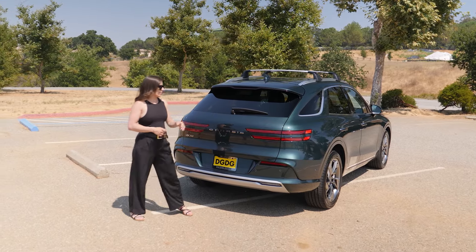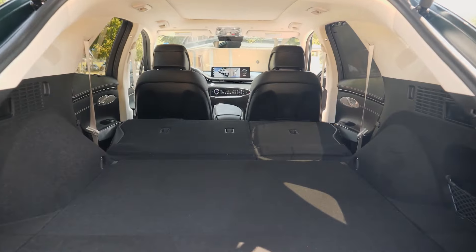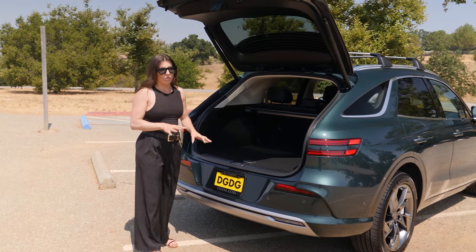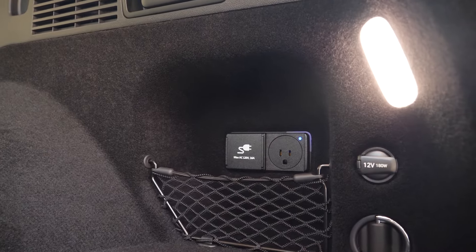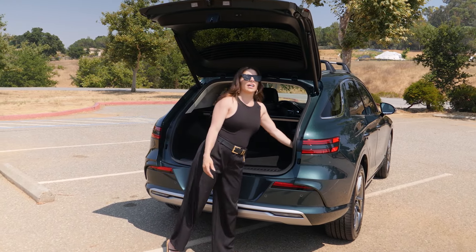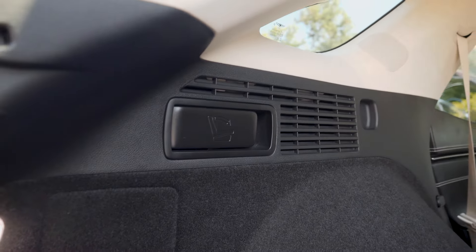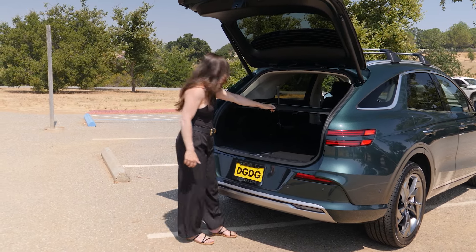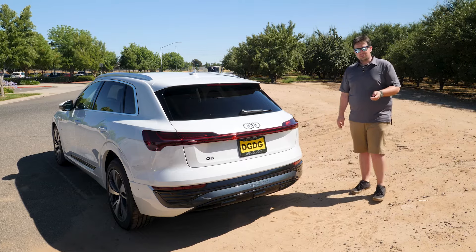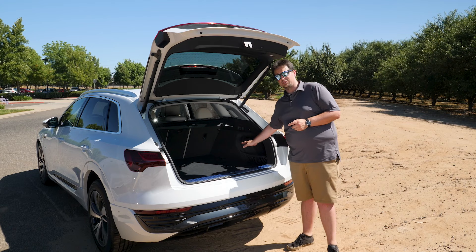Cargo space is equal between both vehicles. Behind the second row, you get 28.5 cubic feet, and with the second row folded flat, upwards of 60 cubic feet. A standout GV70 feature is vehicle-to-load charging — you can power or charge items like a grill or an e-bike through a plug outlet in the cargo area. It also has easy-to-use handles to fold the rear seats flat, plus a cargo cover that hooks on simply to conceal your belongings. The Q8 e-tron matches the 28.5 cubic feet of cargo space, and because of its wagon-like profile, it's super deep even with the rear seats up.